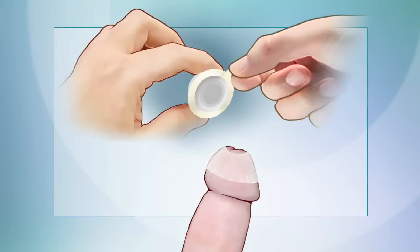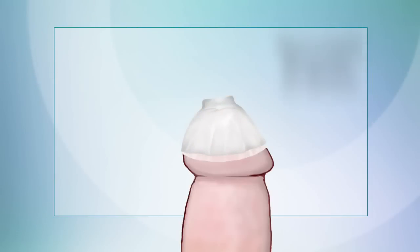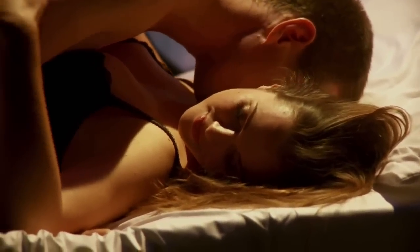When the opportunity for sex occurs, you simply apply the reservoir cap. And it's easy. Just peel off a paper backing and stick it to the polyurethane film base.